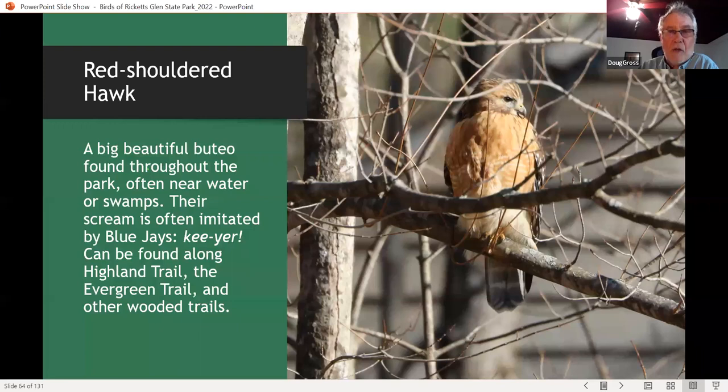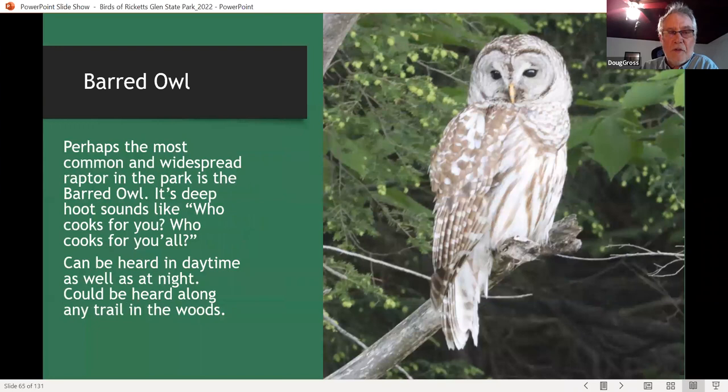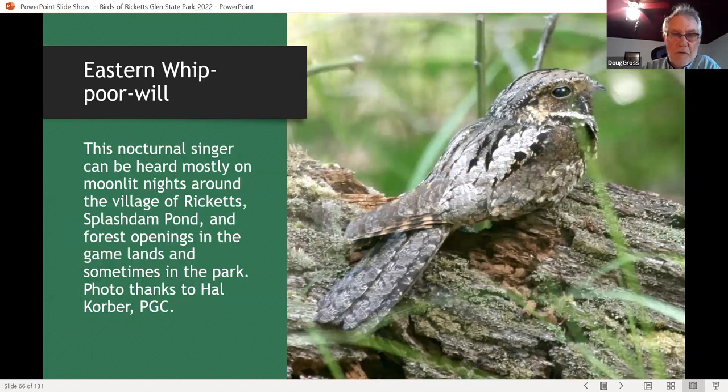The most common raptor in the park is probably the barred owl, found throughout on basically every single trail. They even call during daylight, especially on a cloudy day, and this is the owl most people hear when camping or staying in a cabin in the park. Unfortunately, this particular owl was hit by a car only about two weeks after I took this photograph — cars are very much a hazard to any low-flying raptor. Eastern whip-poor-wills are found mostly on top of the mountain in the young forest, particularly near the village of Ricketts, and back in the game lands they're fairly common. You just have to get out on a moonlit night to find them.